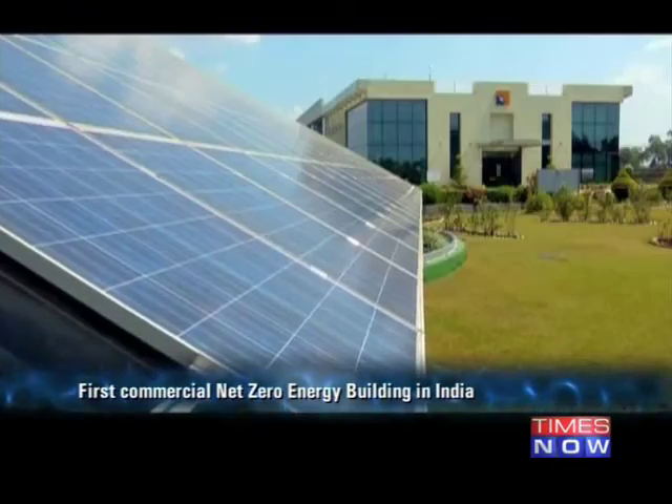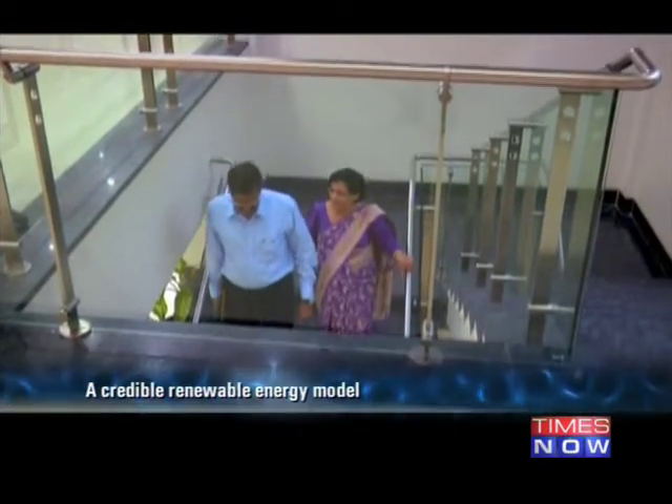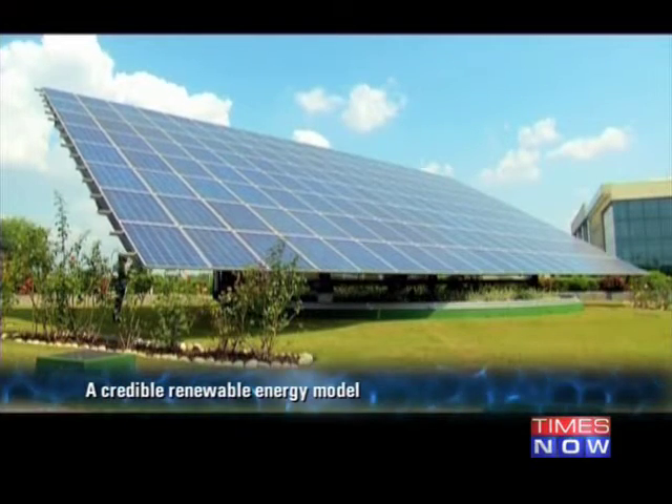The Sun Carrier Omega Private Limited is India's first commercial net-zero energy building. This green building, managed by the husband-wife duo, offers a viable on-site renewable energy model. It's ideal for electricity generation, storage and internal consumption of the entire building.